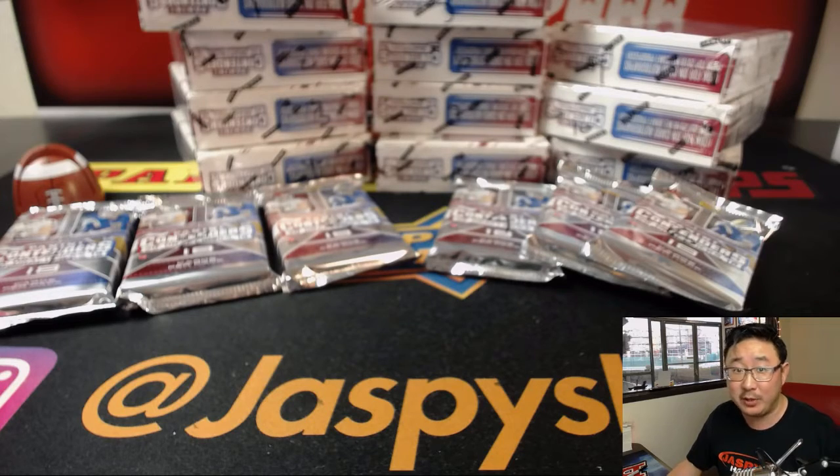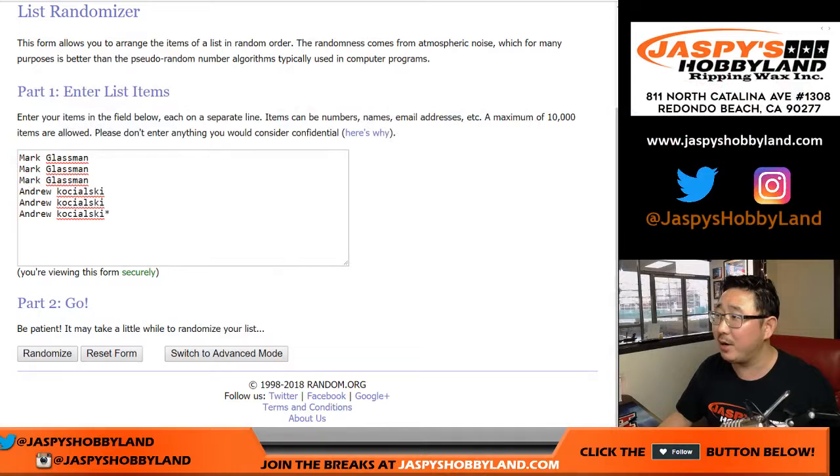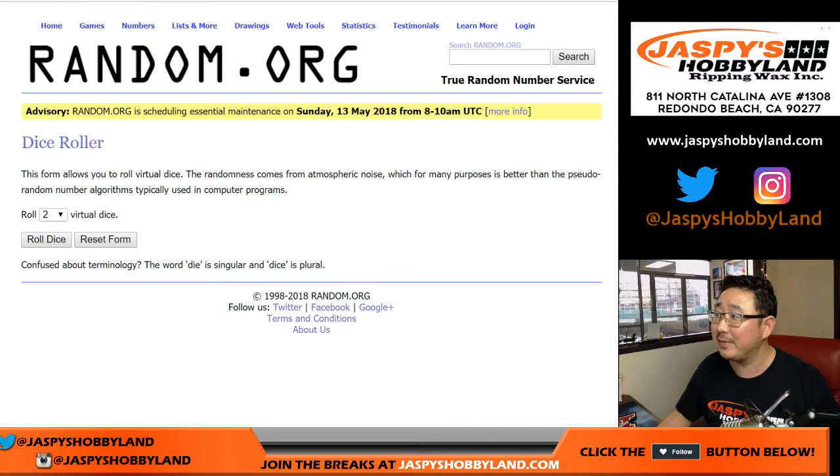This progressive group case break brought to you by Progressive Auto Insurance. Bundle home and auto today with the Progressive name your price tool, something like that.